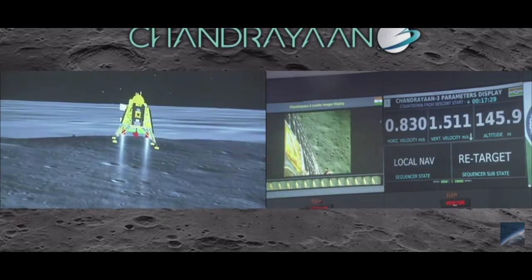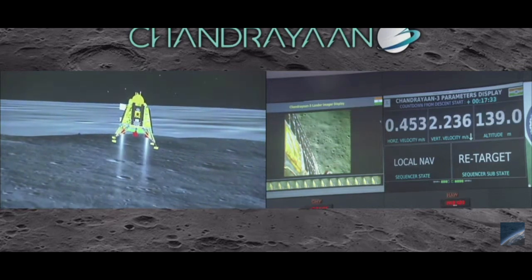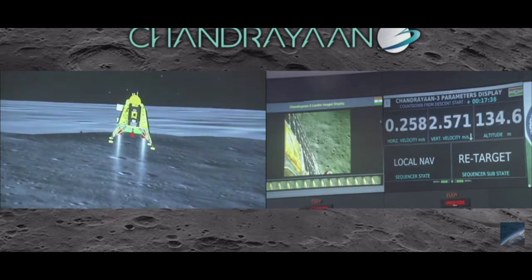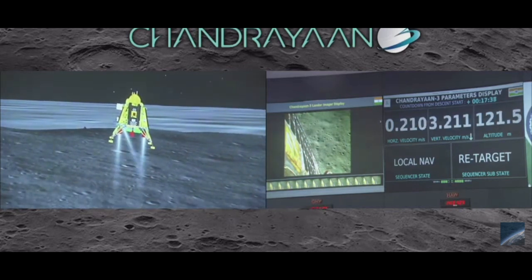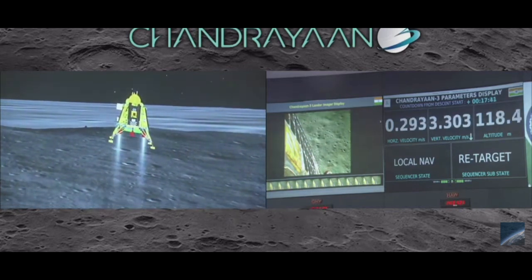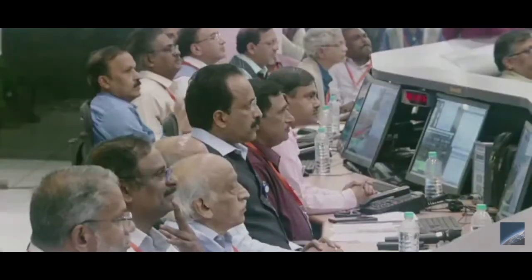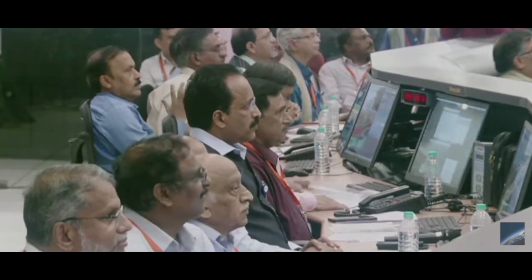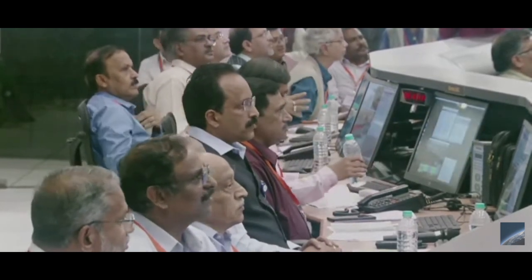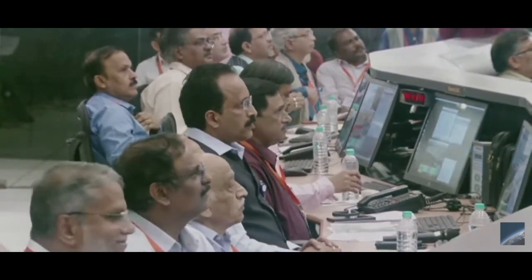Looking at the direction of the landing site, the altitude is low. We are at up to 135 meters. The sensors updating at this point are providing confirmation of the safety of the landing site. As expected, re-targeting is going on, and this is a very good signature for the lander.